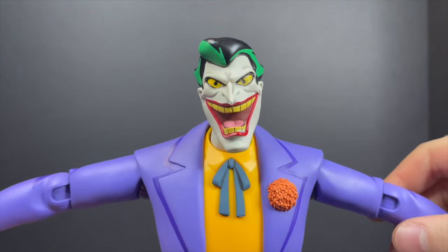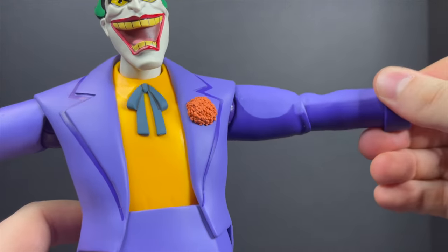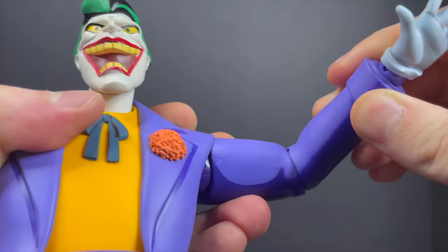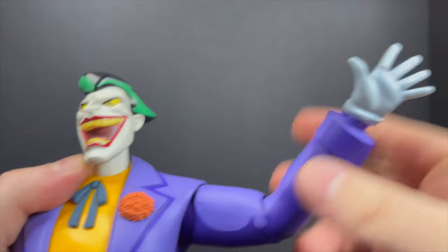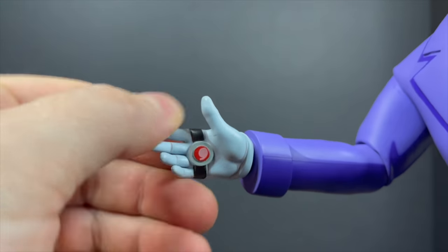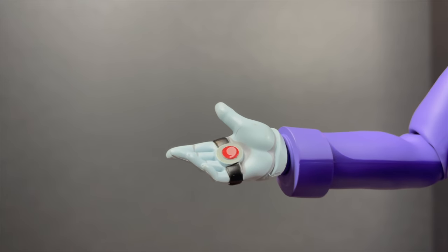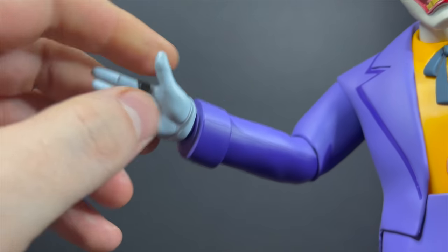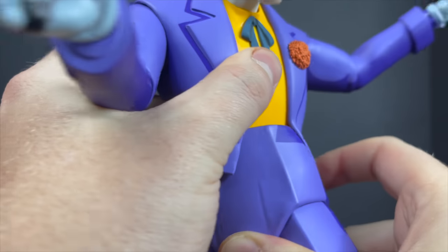You do get a fair amount of articulation. One thing with the Bruce Timm designs is that if you put too many points of articulation in the action figures, it really starts to break up that linear, straight-line design. This is the Joker's hand buzzer — in Batman versus Superman he started electrocuting Superman when he had the kryptonite. In the Joker's Favor episode, it was more of a sharp point sticking out when he went to shake a hand, so I'd have preferred that over the hand buzzer.